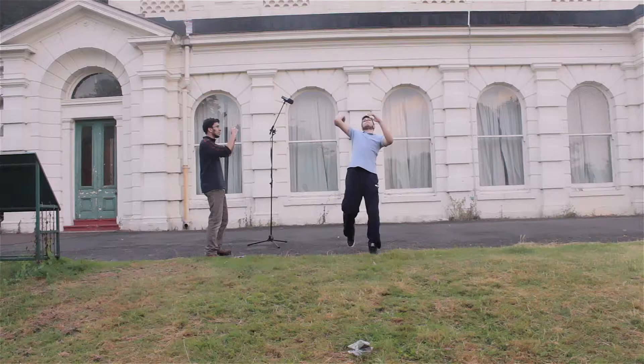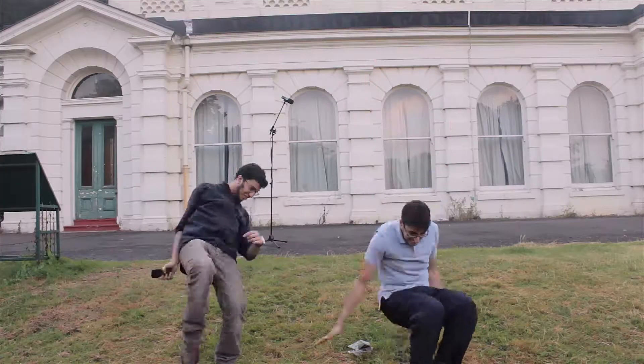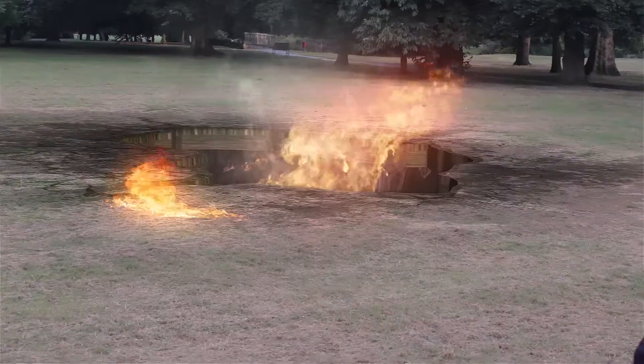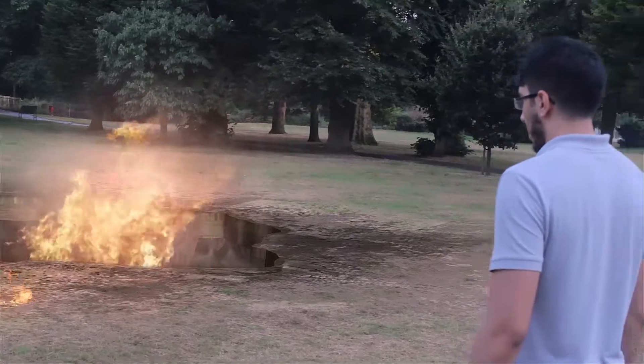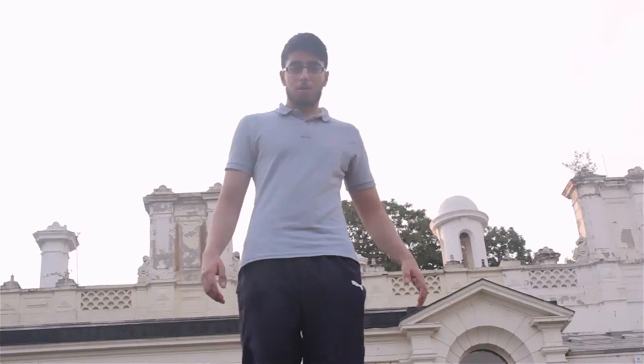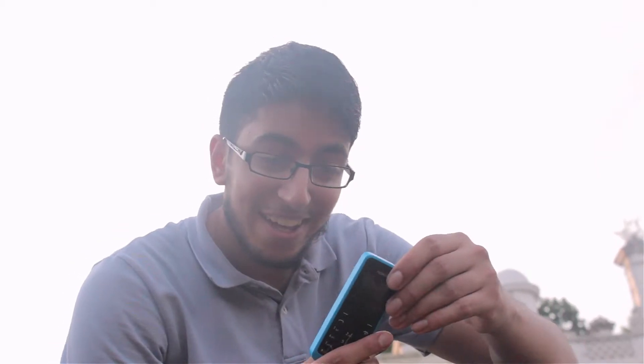Okay, so iPhone seems to have lost that test, but let's see how the Nokia does. Let's go. No way! It's still intact.